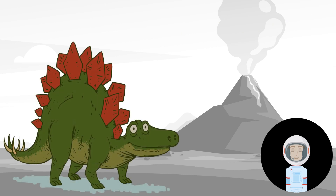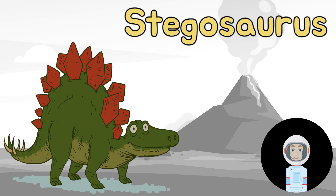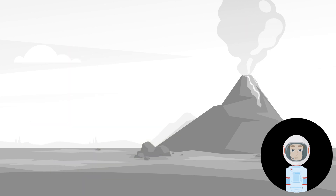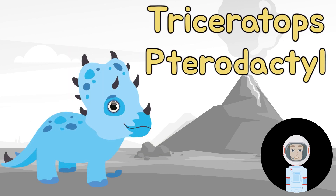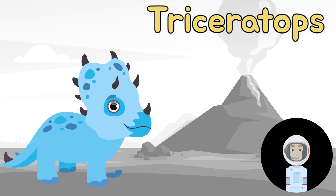What about this one — is this a Stegosaurus or a Velociraptor? That's a Stegosaurus! Is this a Triceratops or a Pterodactyl? That's a Triceratops!